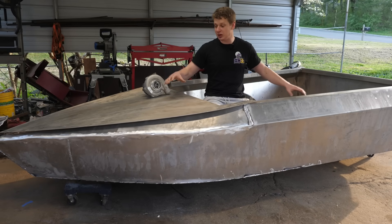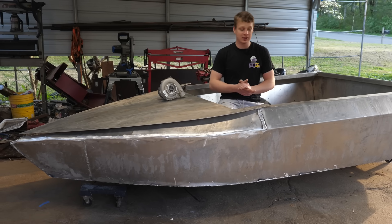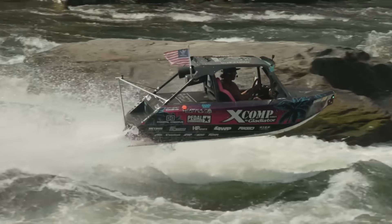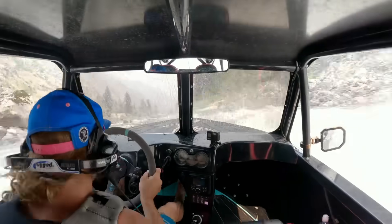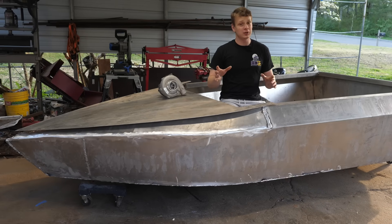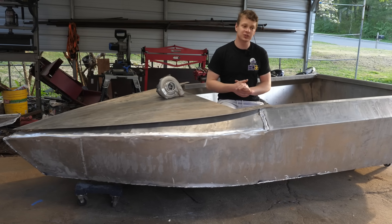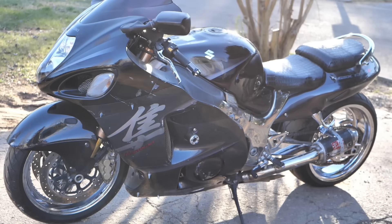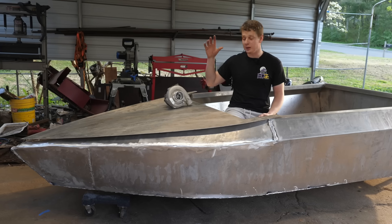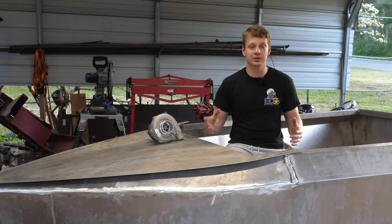Welcome back to the channel guys. In today's video I'm revealing my new build. This is a 10 foot long aluminum jet boat and these things are designed to be tough and resilient. They can navigate shallow water, they can bounce off rocks and logs. There are a few other YouTubers that have built jet boats but I'm going to be putting my own twist on it with a commonly available Suzuki Hayabusa crotch rocket engine — and on top of that we're going to be turbocharging it. This is going to be the most insane thing I've ever built.